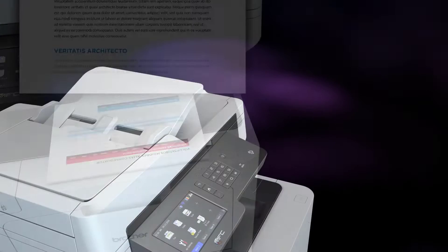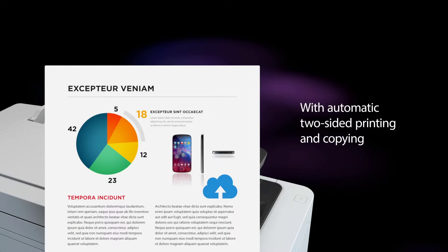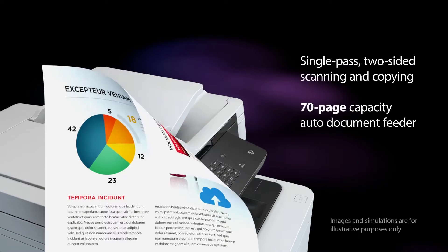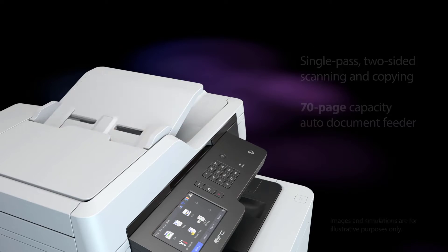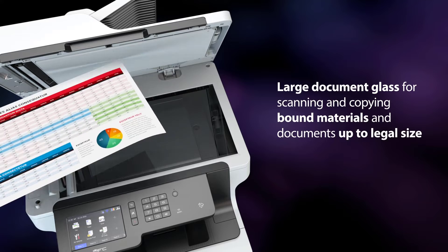Fast, high quality color business printing — boost productivity with print speeds up to 33 ppm for color or black and white printing, as well as two-sided scanning up to 58 ipm.